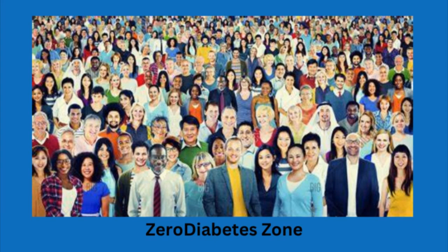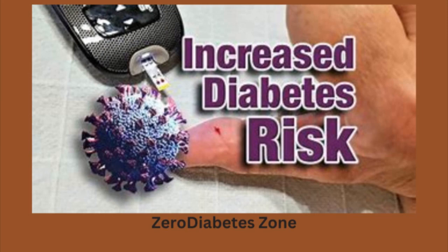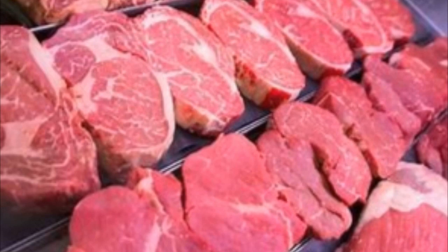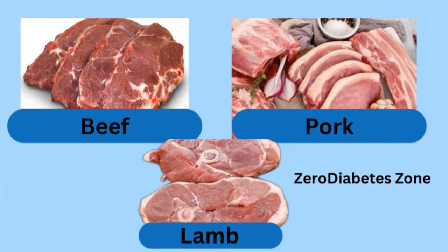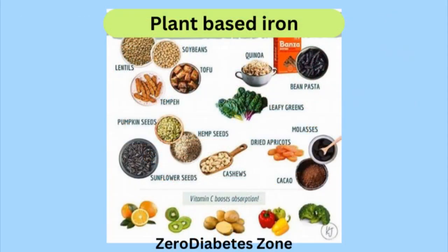In one large-scale study involving over 200,000 participants, researchers found that those who consumed the highest levels of heme iron were at a 26% higher risk of developing type 2 diabetes compared to those with the lowest intake. What's more, the risk seemed to increase significantly with the consumption of red meat in particular — foods like beef, pork, and lamb — while non-heme iron from plant sources did not show the same effect.